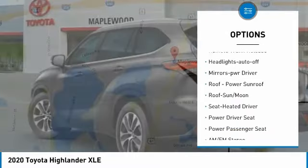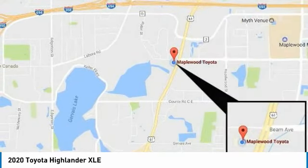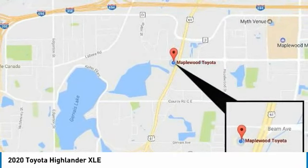Daytime running lights, remote keyless entry, fog lights, remote trunk release, headlights auto off, mirror memory.